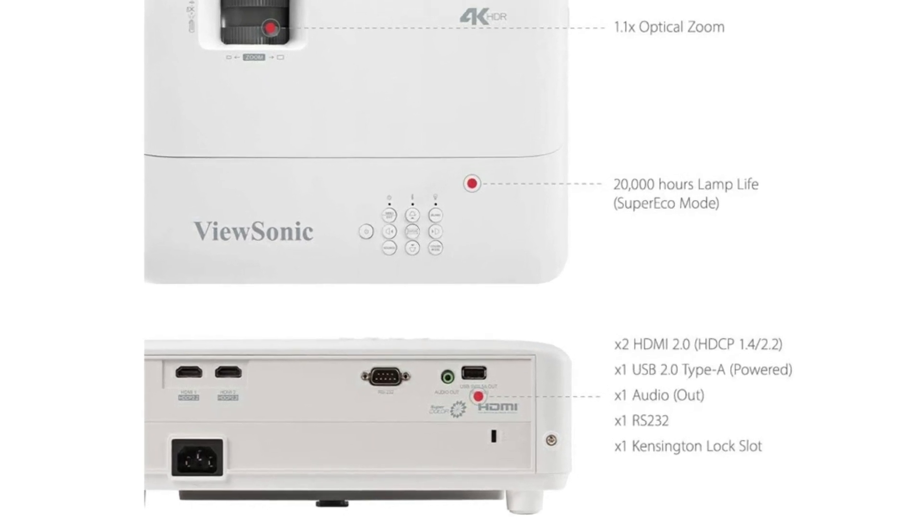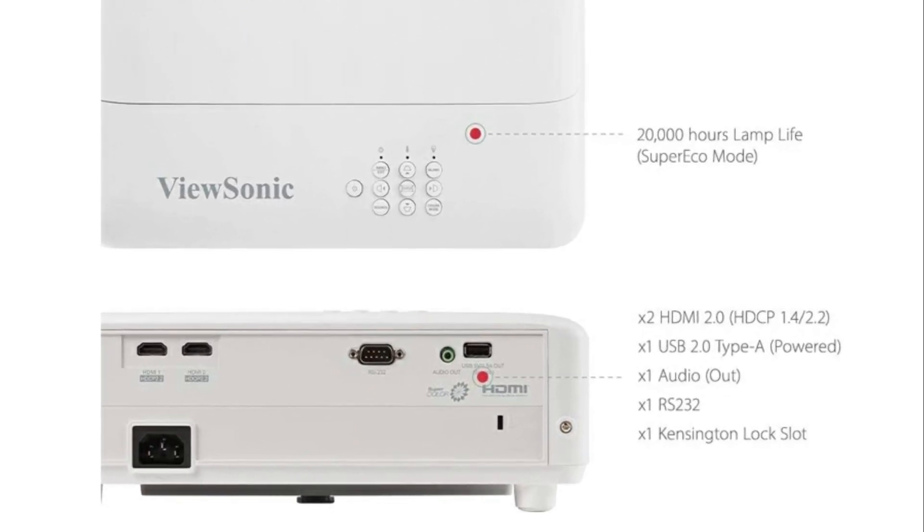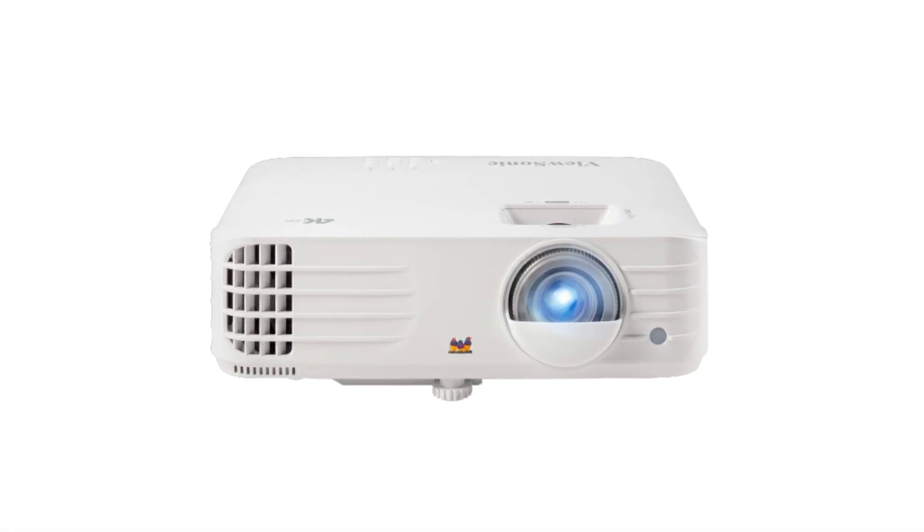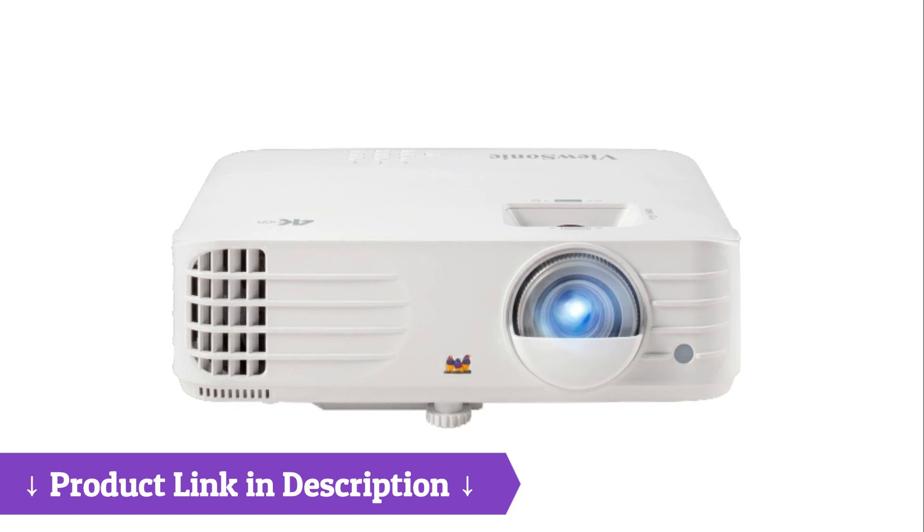Streaming simplified: live stream sporting events straight into your living room. Binge shows on Netflix or enjoy the latest movies on Disney Plus by adding a dongle, which is not included.